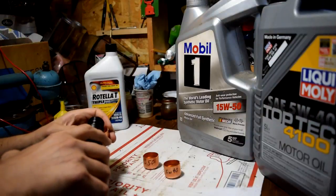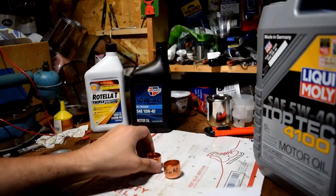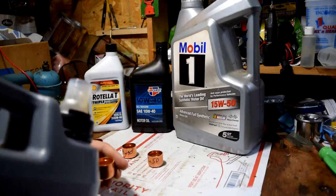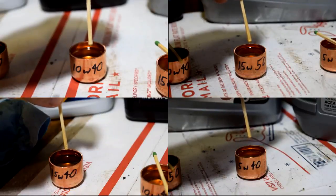I bought some 1-inch pipe caps and filled each one with a sample of oil. We've got 15W40 conventional oil, 10W40 conventional, 15W50 Mobil One Synthetic, and the 5W40 synthetic that I use in my car. To test the oil flow, I dipped a matchstick in each sample and let the oil drip off.